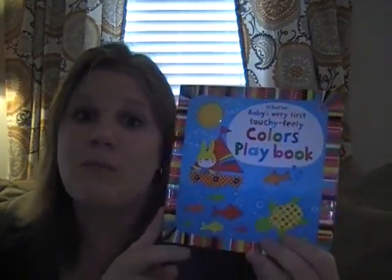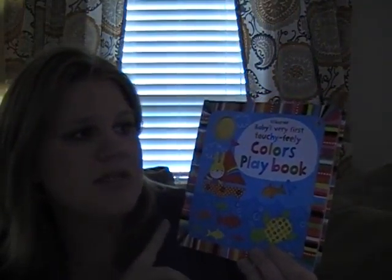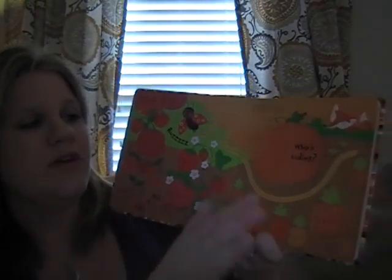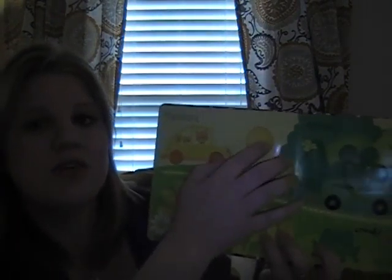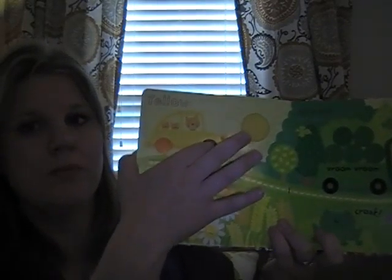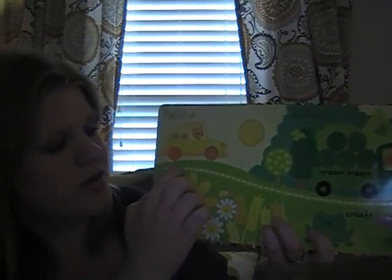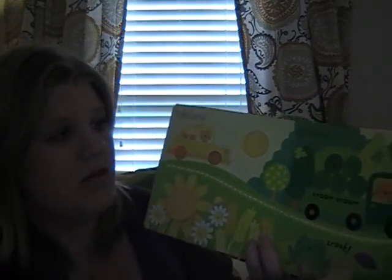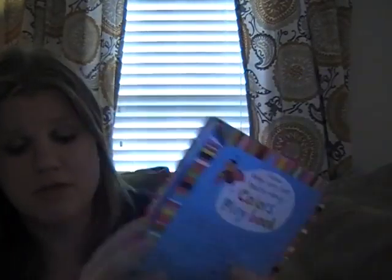Another one of my favorite series for babies are these playbooks. This is Baby's First Touchy Feely Colors Playbook. There's a few in the series and I love them — I think they make awesome baby shower gifts. The colors are just really bold and vibrant. There's a touchy-feely element, there are flaps, there are little poke-throughs, and there's also a finger trail, which is a great pre-writing skill. So these are great ones for babies.